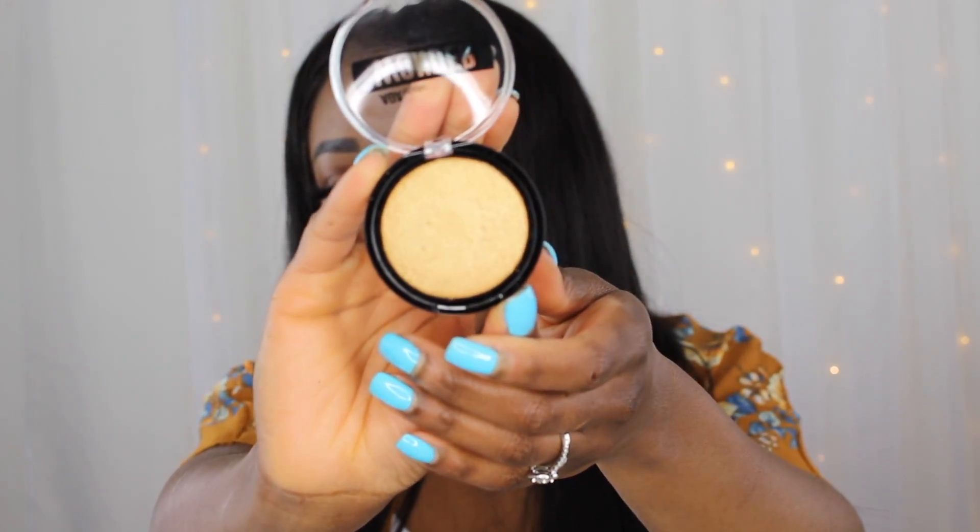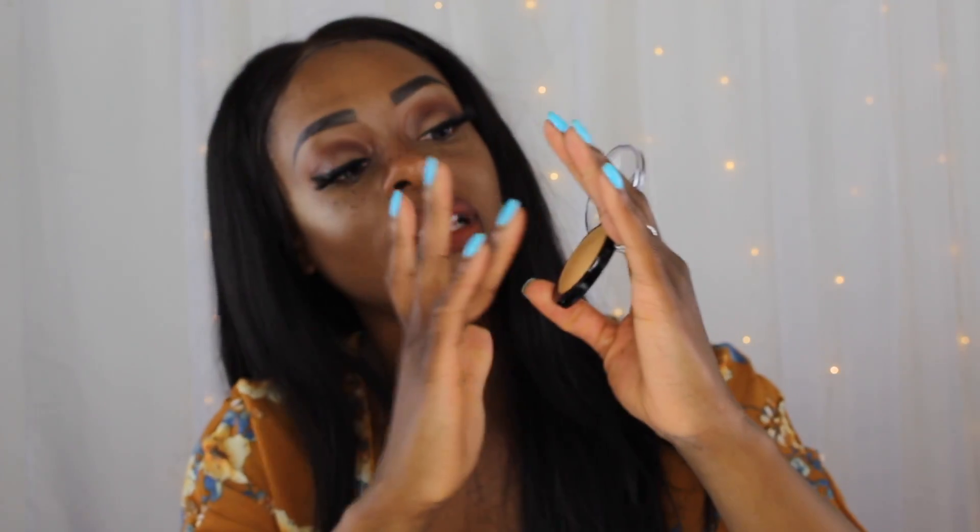I have this baked eyeshadow. I honestly thought this was a highlight, but it's a baked eyeshadow. I'm going to swatch it just to show you guys — I don't like swatching products for hygienic reasons, but I'll do it. I would honestly use this as a highlight.